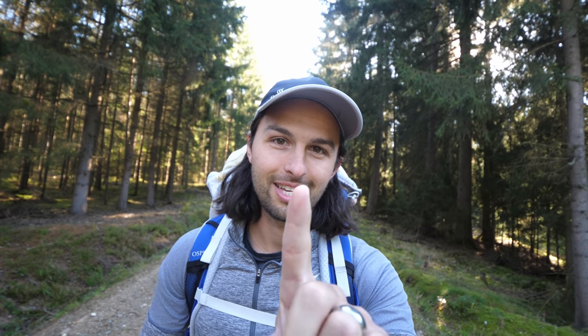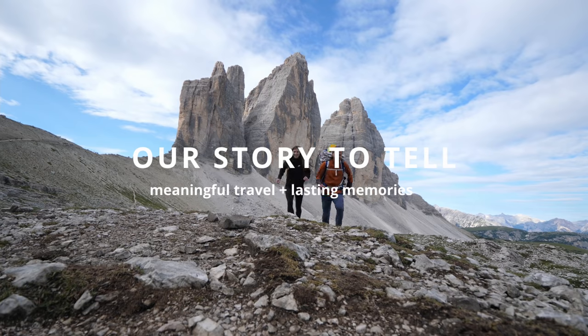One teeny tiny thing — ticks. Hi, this is Tanner, Rissa, and Willa.